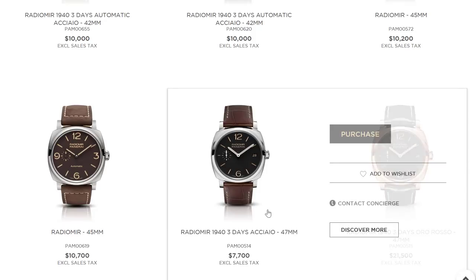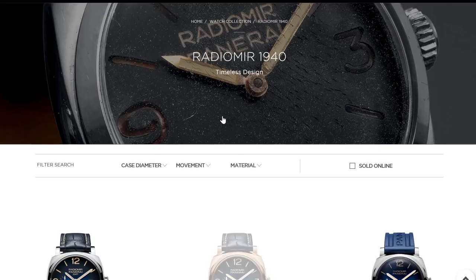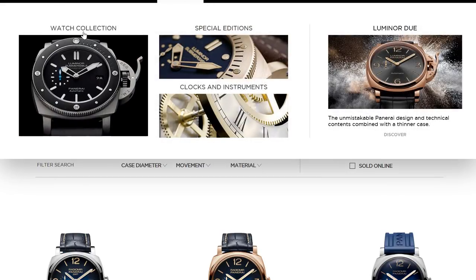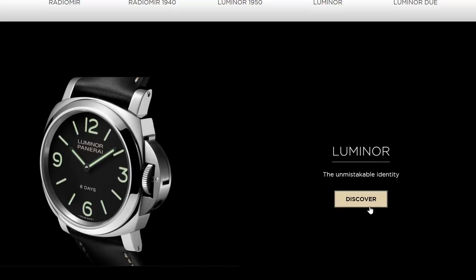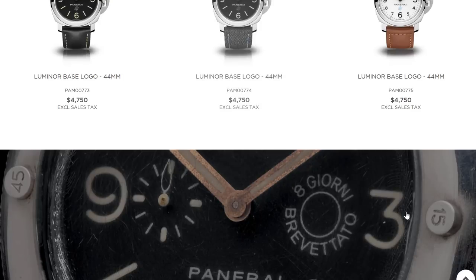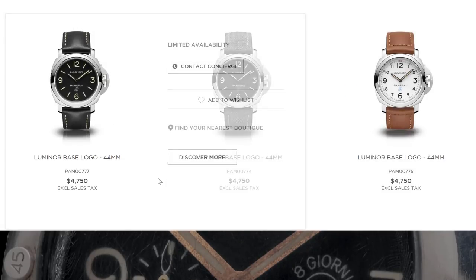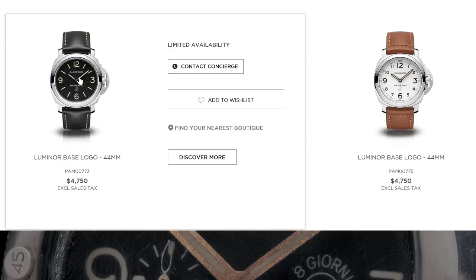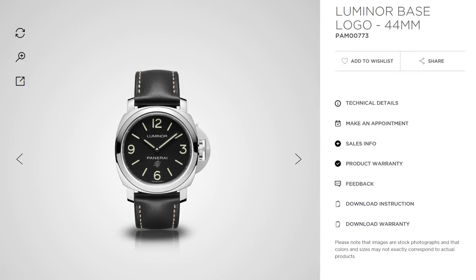There's also the history. Panerai's history is pretty problematic in some aspects and very real in others — but it's still more than Bell & Ross has. Whether you care about it or not is up to you entirely. But for some people, Panerai having this Italian Marina Militare vibe makes a difference.